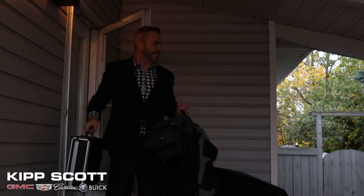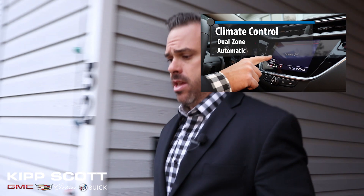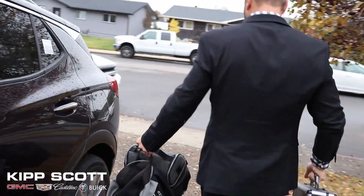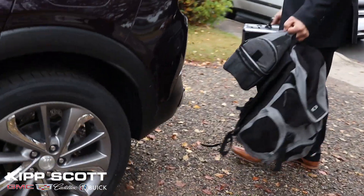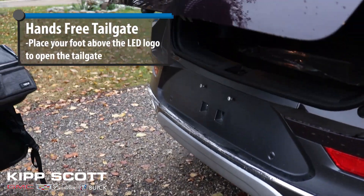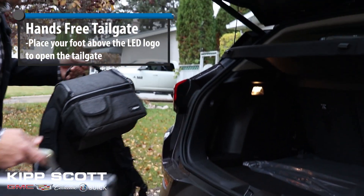Oh my god, it is nippy out today. I am so glad that I preset the heat on this. Always so much stuff. This thing's great — thank goodness for the hands-free tailgate. Makes it so easy when you have a lot of stuff.